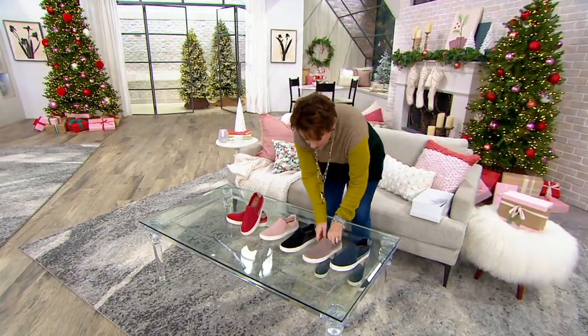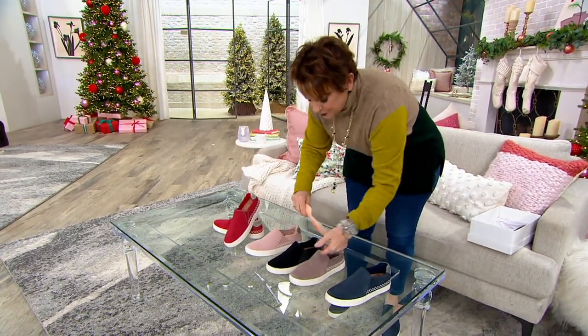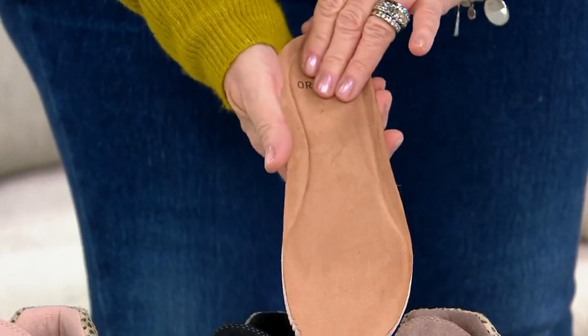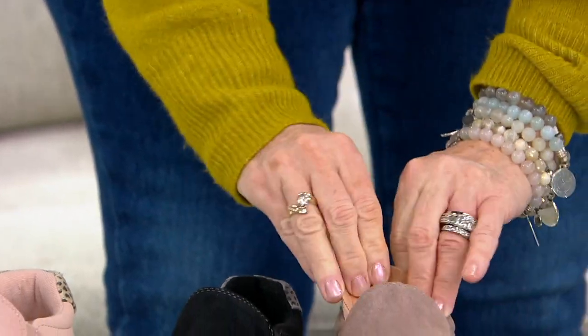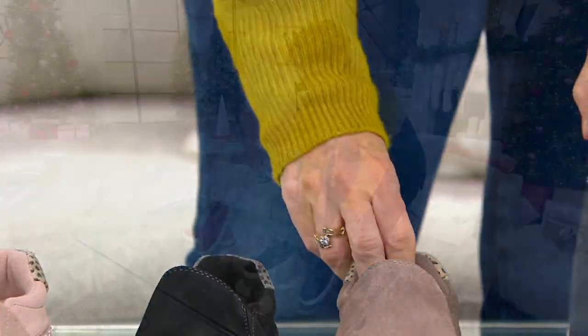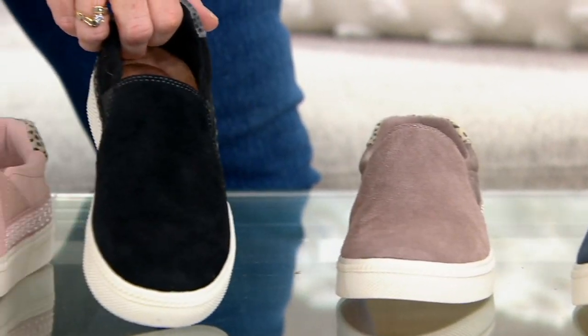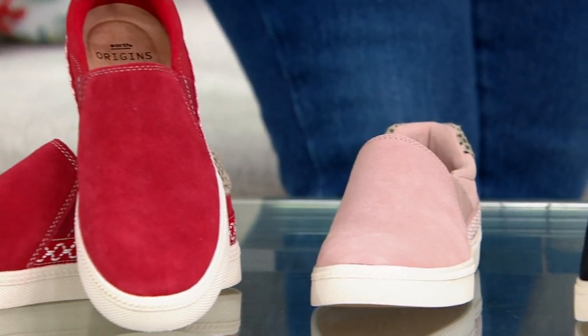This is a removable footbed with that PowerPath technology, which we don't sell on its own. We sell other shoe brands that sell their orthotics separately, and they're like $35 to $40. So do that math. We have navy, thistle, black, soft pink, and last call on some of our red peppers.